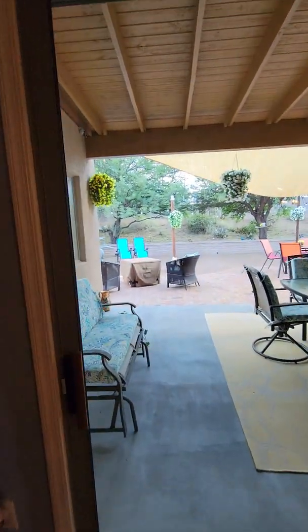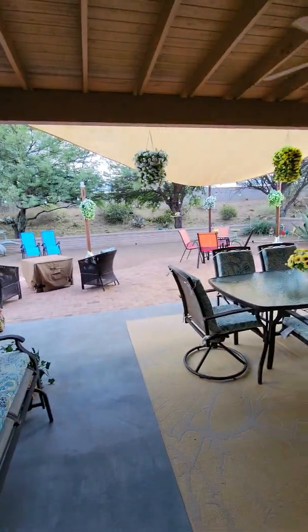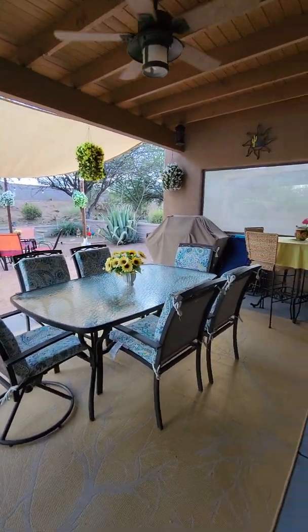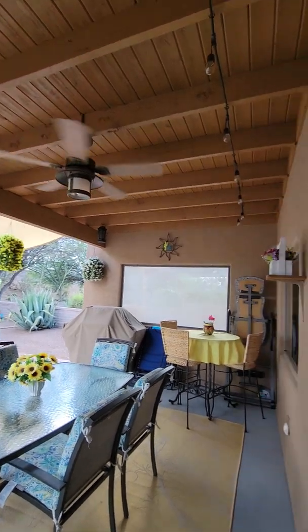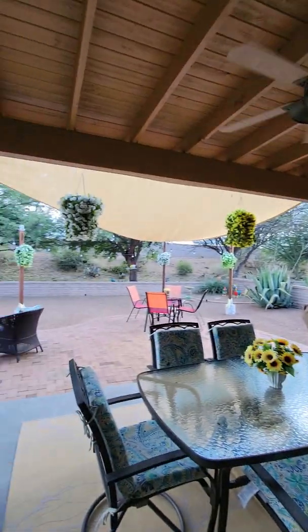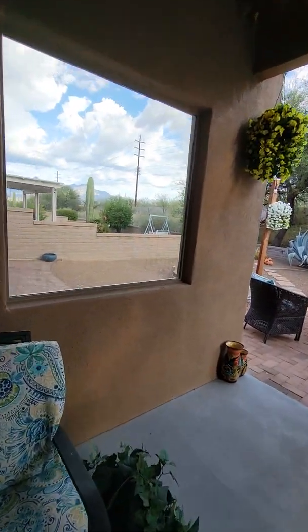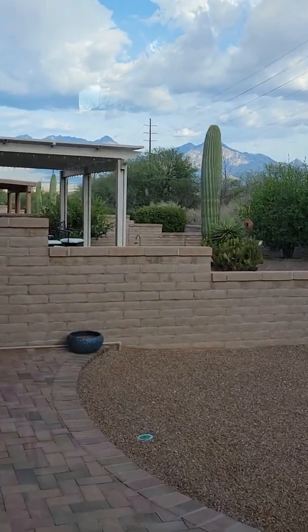Now we're heading out to the backyard. These are oversized sliders letting in a lot of light. There's a ceiling fan and a nice oversized shaded back patio. You can see you've got a great view of the mountains.